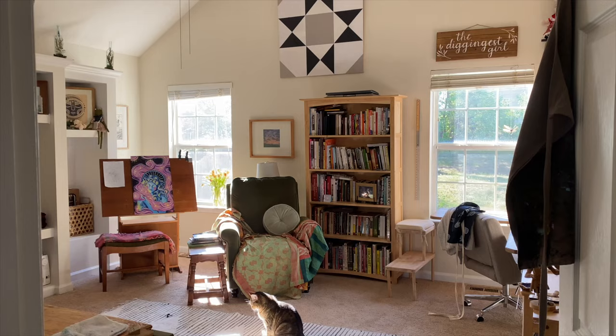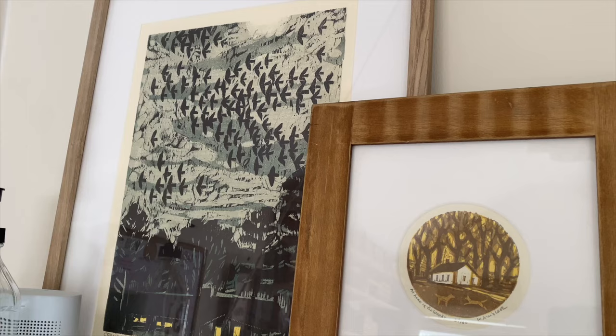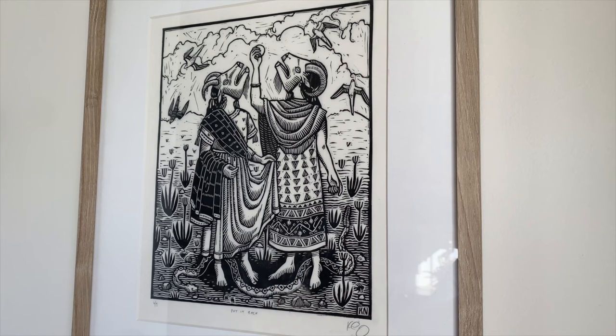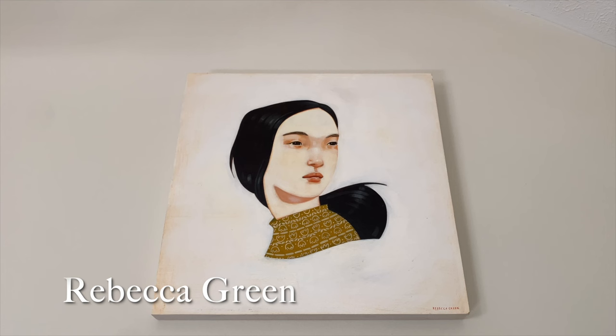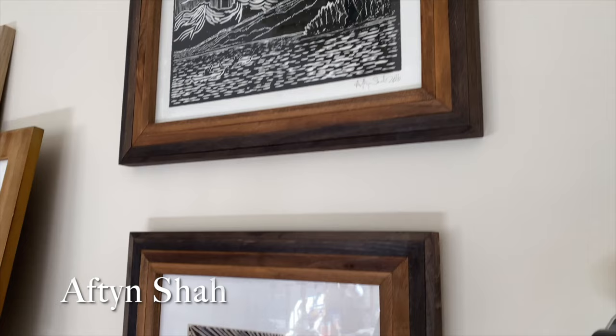One of the easiest ways to inject joy into your creative space is to surround yourself with what inspires you. Simple as that. For me, that includes the art of artists like Kent Ambler, Kathleen Neely, Rebecca Green, and Aftonshaw.